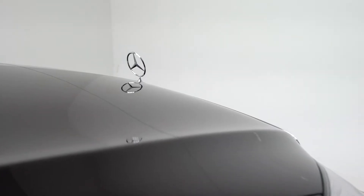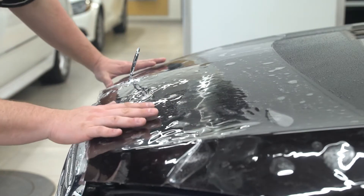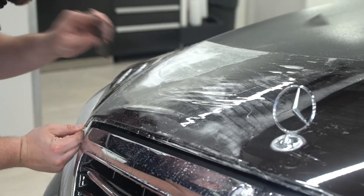Now let's look at a ClearShield protected vehicle. It looks as great as the day you drove it off the lot. ClearShield Paint Protection will ensure top trade value and protect your investment.